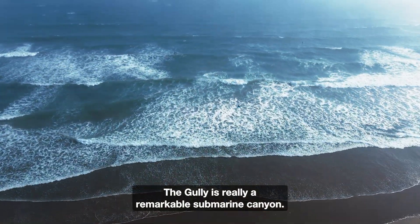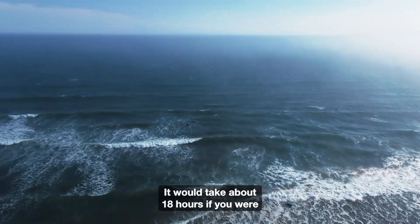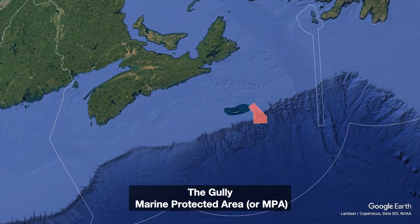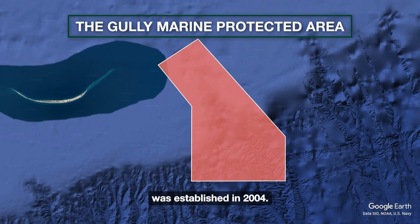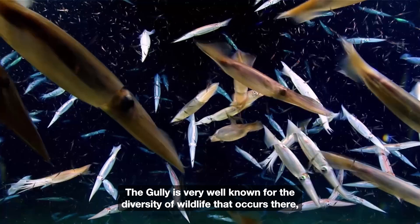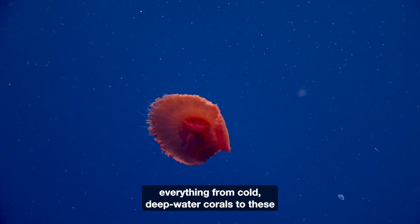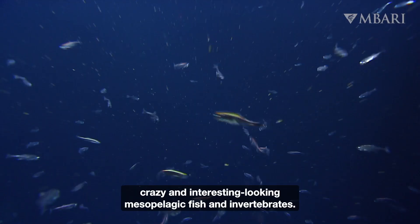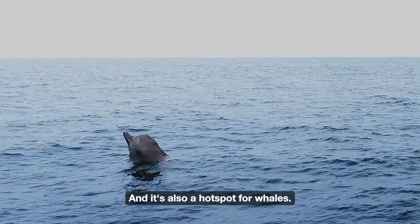The Gully is a remarkable submarine canyon. It would take about 18 hours if you were to get on a boat in Halifax and sail there. The Gully Marine Protected Area, or MPA, was established in 2004. It's located far off the coast of Nova Scotia and is very well known for the diversity of wildlife that occurs there, from cold deep-water corals to fascinating mesoplagic fish and invertebrates, and it's also a hotspot for whales.